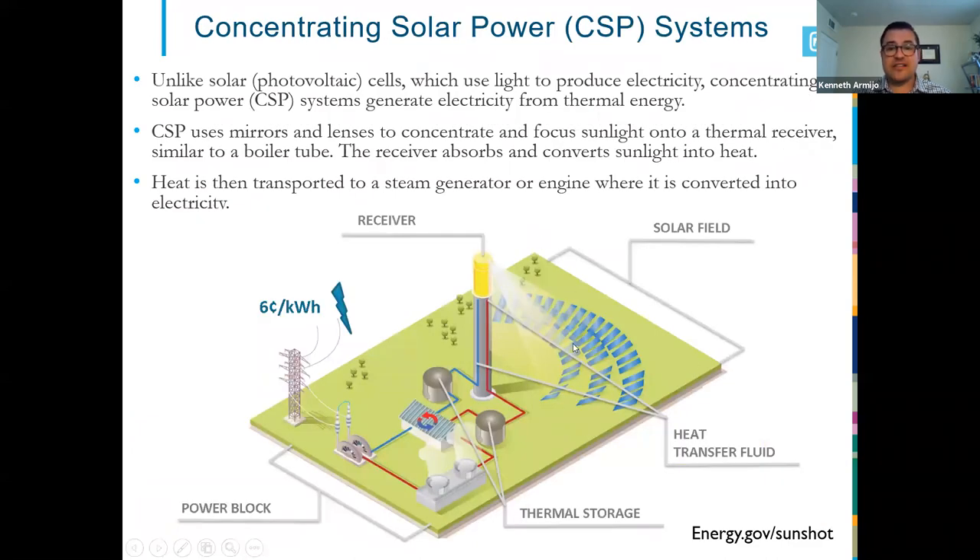With concentrating solar power, you have mirrors called heliostats — helio meaning sun, stat meaning stationary — reflecting light onto a tower receiver. Molten salt absorbs all that heat, is stored in tanks, and is sent to a power block to turn a turbine and generator to make electricity. In our techno-economic analysis, if we can hit six cents per kilowatt hour, that's less than your current electric bill — meaning a lower cost per energy allows more people to have access.